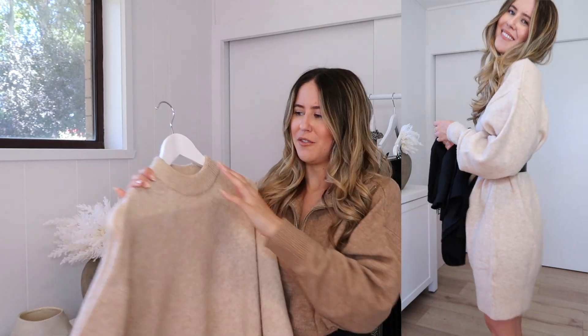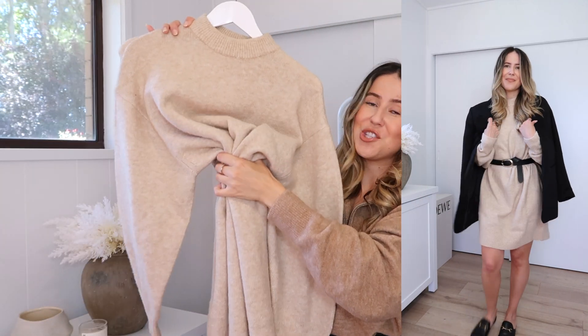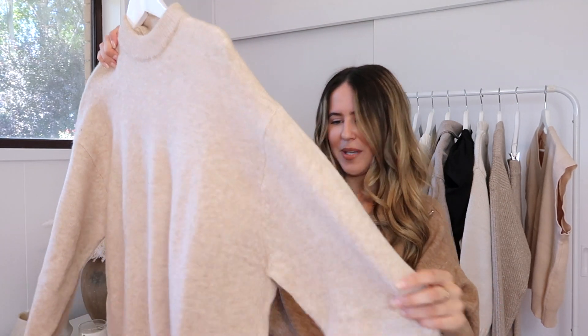Now we're on to knit dress number two. I picked this one up in store on the weekend and noticed on the tag it had an in-store exclusive label. Hopefully they bring it online — if not I'll leave the details and code down below. This one is an absolute winner for me. It's a size small, and you definitely don't need to size up because it's quite wide. When you cinch it in with a belt around the waist it's just gorgeous. It's got a high neck, really comfy, and a cozy knit. I can't wait to style this up with tights and ankle boots, throw on a leather jacket — just all-round cozy vibes.